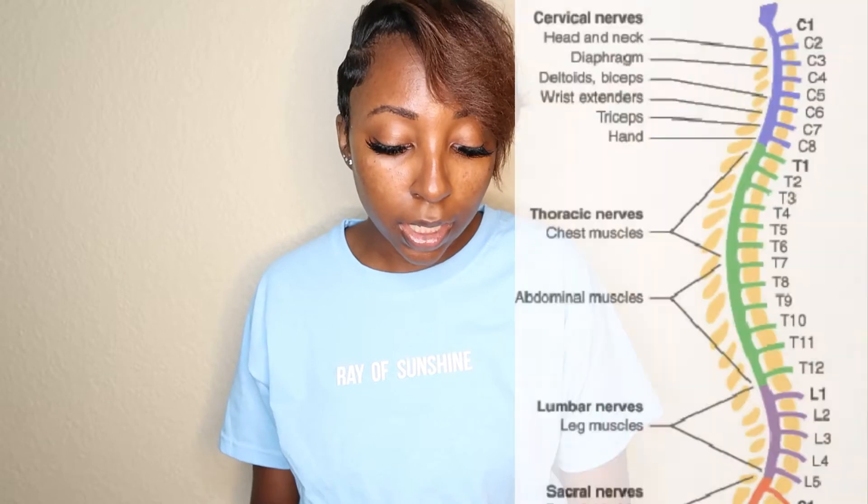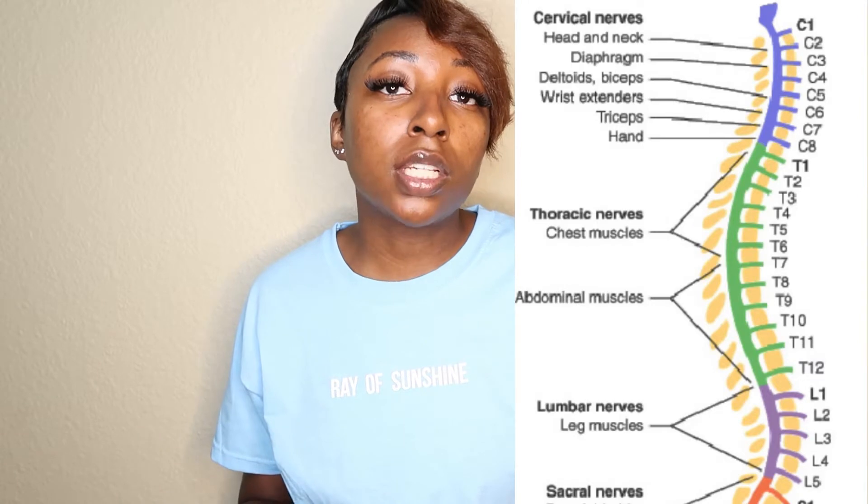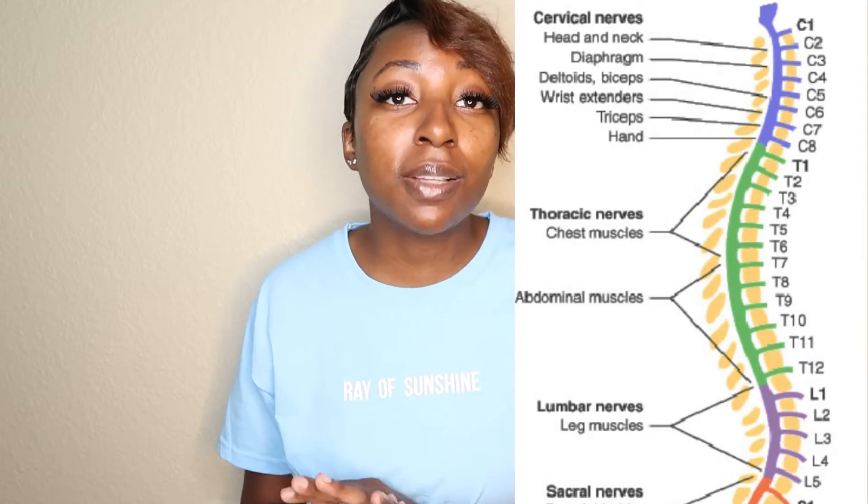My spine is in the shape of an S — I have curves in two places. To be operated on, your curve needs to be 40 degrees or higher. My curve is 47 degrees right now, so the surgeon agreed that surgery was really the only thing that was going to fix my curve and also my pain issues hopefully. I'm getting T3 to L2 done on my spine. Compared to some other cases, mine is severe but not extremely severe — my doctor told me someone had a 90 degree curve.